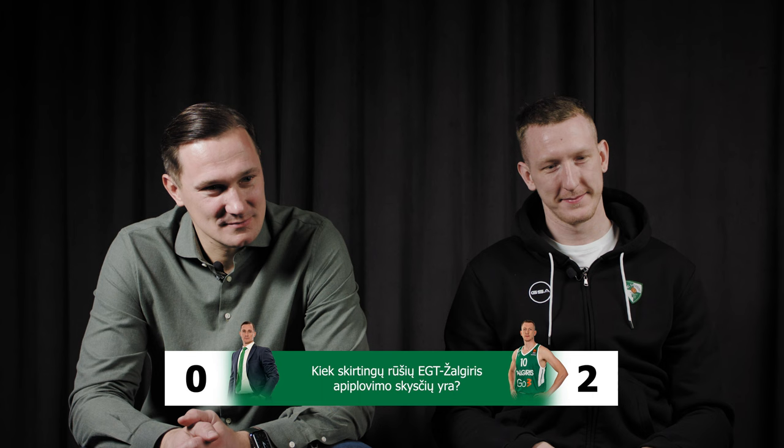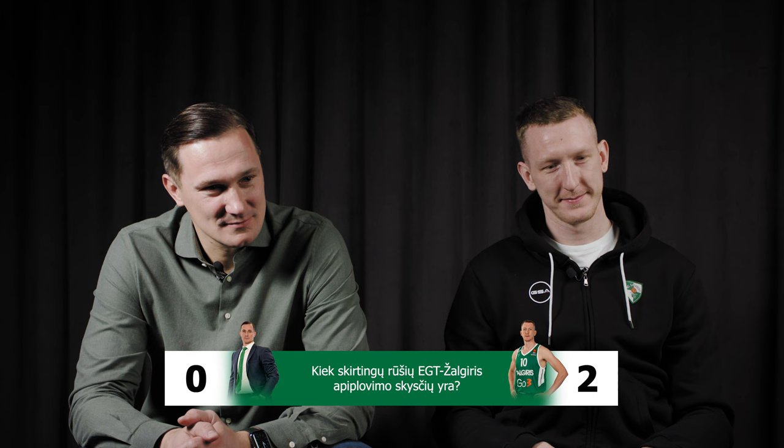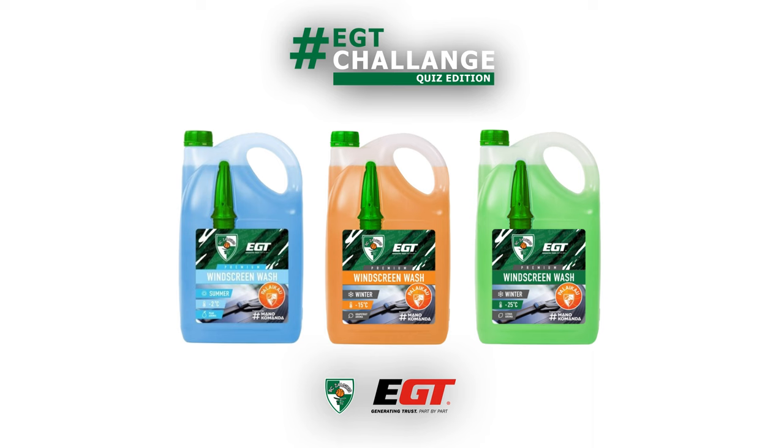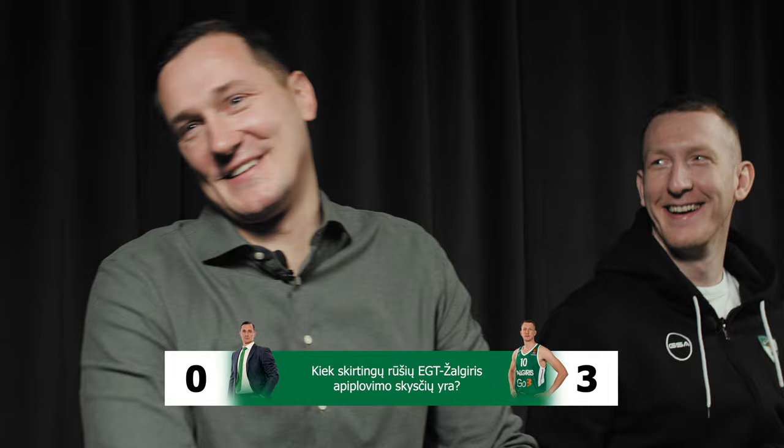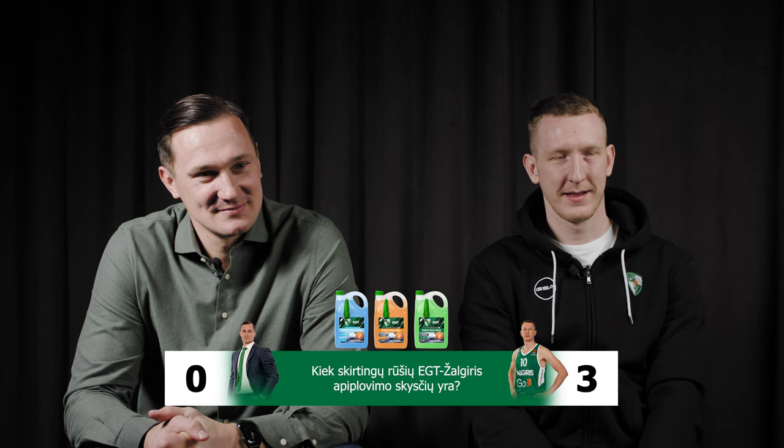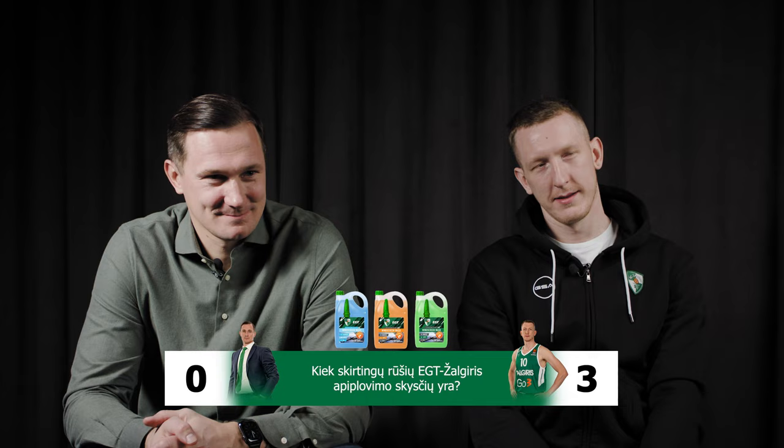How many different types of EGT Žalgiris windscreen washers are there? Two. No, that's not correct. Roland, you want to guess? Three. Yes, that is the correct answer. Three — two winter window washers and one summer window washer: minus 15, minus 25, and one for summer. Roland, very nice start — three to zero.